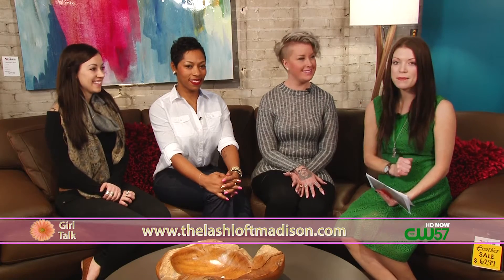Just tell folks where you guys are so they can find you. We are at 2317 International Lane — right over by MATC and the airport. Thank you so much for joining us today. Thank you for having us. Robin, Ina, and Sam from The Lash Loft — go see them, they all look amazing. We'll be back with more Girl Talk after the break.